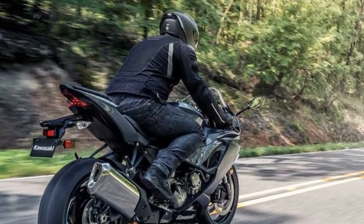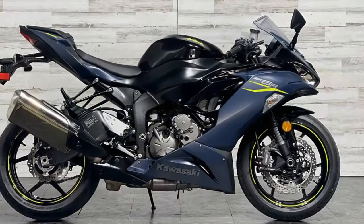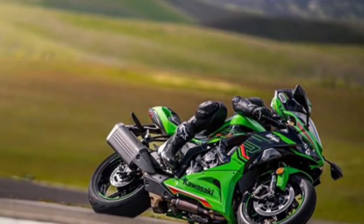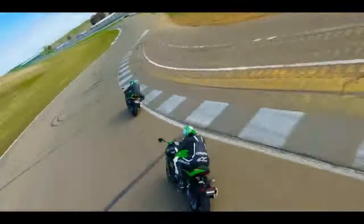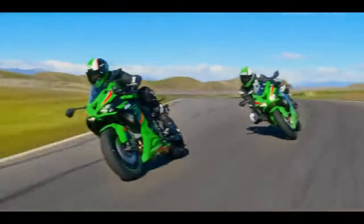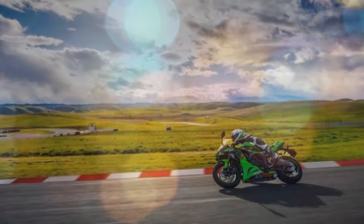On our in-house Dynojet 250i dyno, our 2023 ZX-6R registered 108.4 horsepower at 13,200 RPM and 45.8 lb-ft of torque at 10,900 RPM. These figures fall within the anticipated range for a stock middleweight supersport bike. However, they only paint part of the picture, as the ZX-6R offers a user-friendly experience, particularly in city riding, thanks to its additional 37 cubic centimeters displacement over traditional 599cc inline-fours. Think of it as an easy button for the casual street rider, especially evident when accelerating from stoplights. The added low-end torque means less need for aggressive throttle and clutch maneuvers when the light turns green.